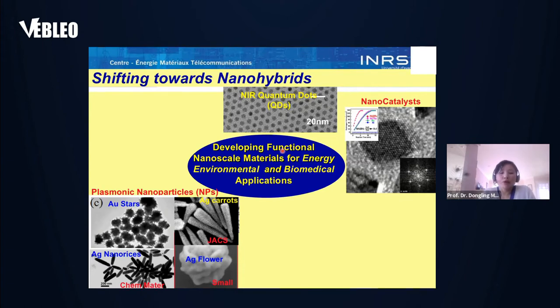My group has been interested in developing different functional nanoscale materials for energy, environmental, and biomedical applications. Initially we worked with single component nanomaterials such as quantum dots, nanoparticle catalysts, and plasmonic nanostructures of different shapes. For the past 10 years, we have shaped our research focus and are now more interested in combining different nanocomponents into nanohybrids.